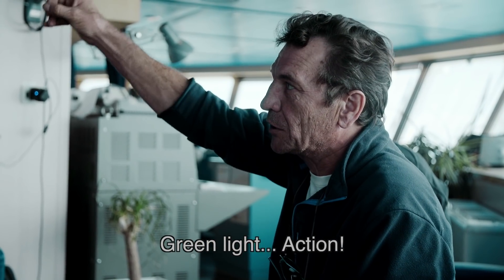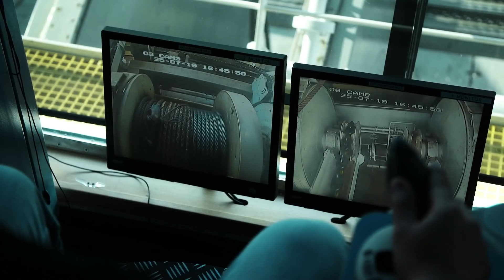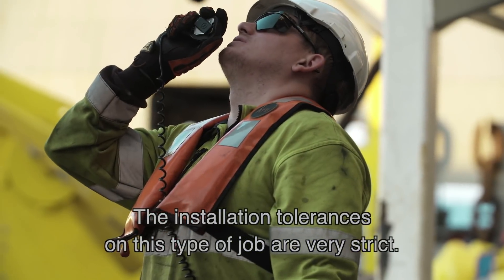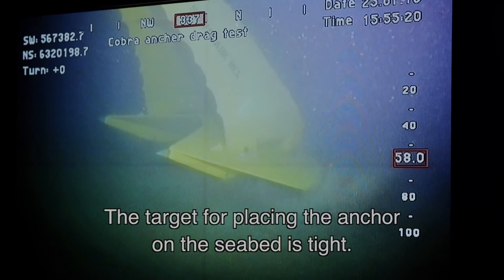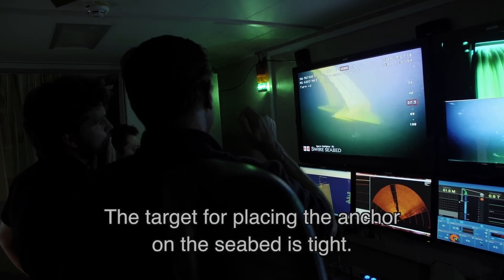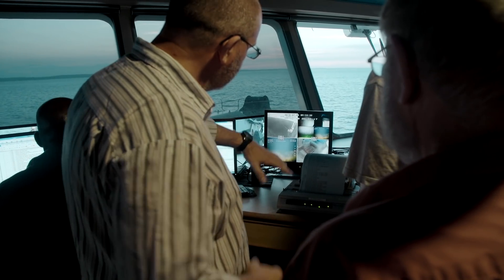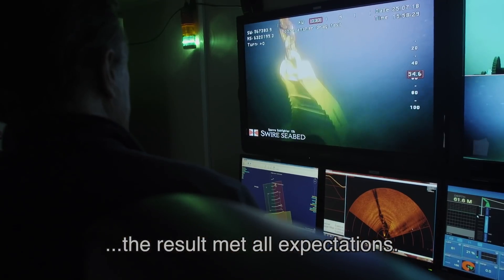Green light. Action. The installation tolerances on this type of job are very strict. The target to place down on the seabed is tight — much more tight than working with a rig. But with this experienced team, the result met all expectations. That's spot on.